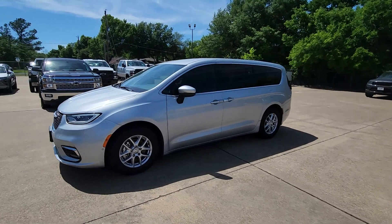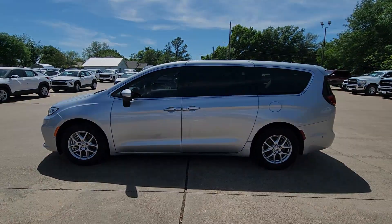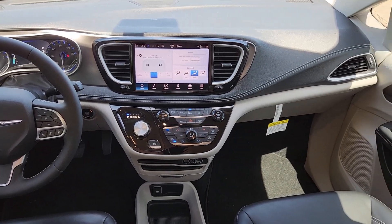Heated mirrors, satellite radio, fog lamps, steering wheel audio controls. Enjoy the peace of mind that comes from knowing your most precious cargo is in good hands. The Pacifica has your family's back. Test drive it today.